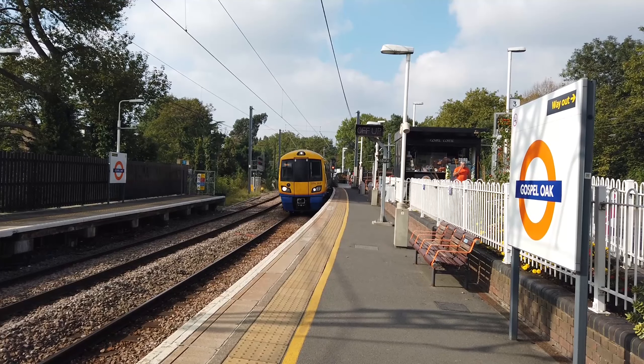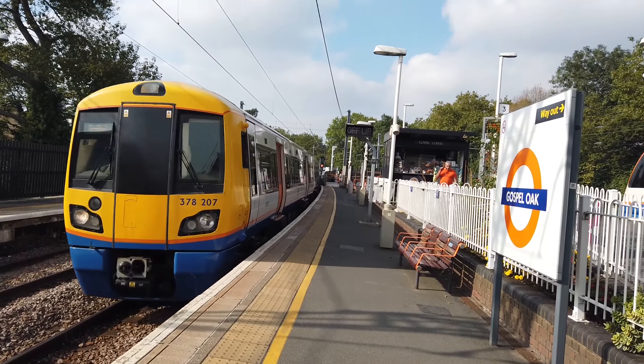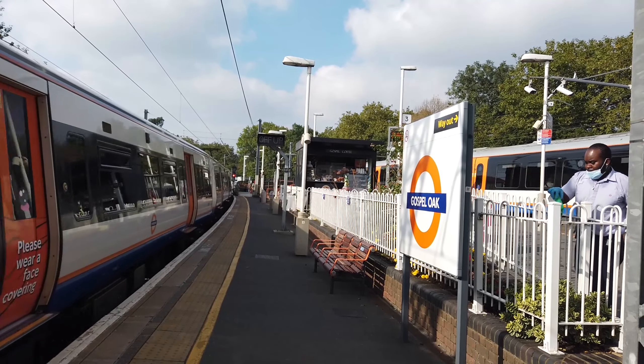Beautiful weather — it's a Saturday today. 17263 arrives again on the 1329, a terminating London Overground service from Barking, running about two minutes early.